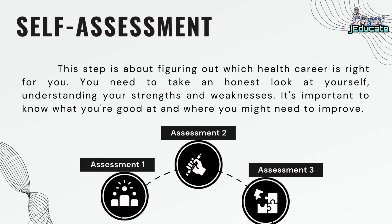Self-assessment: This step is about figuring out which health career is right for you. You need to take an honest look at yourself, understanding your strengths and weaknesses. It's important to know what you're good at and where you might need to improve.